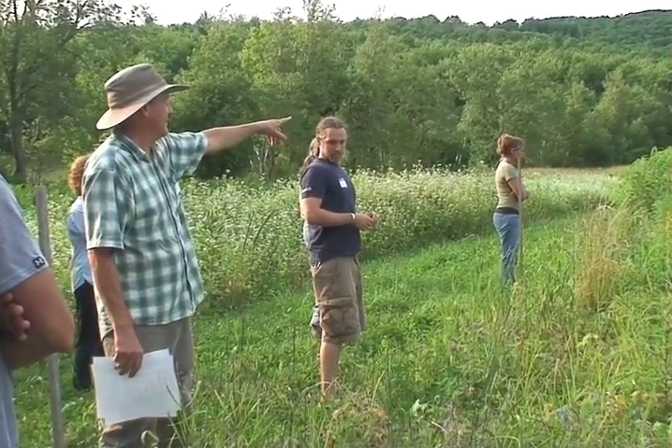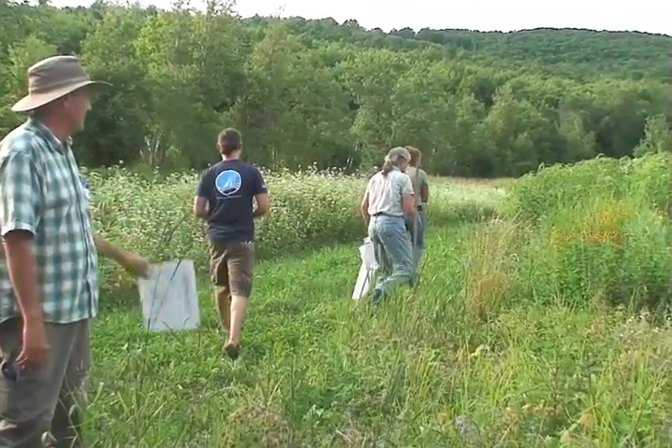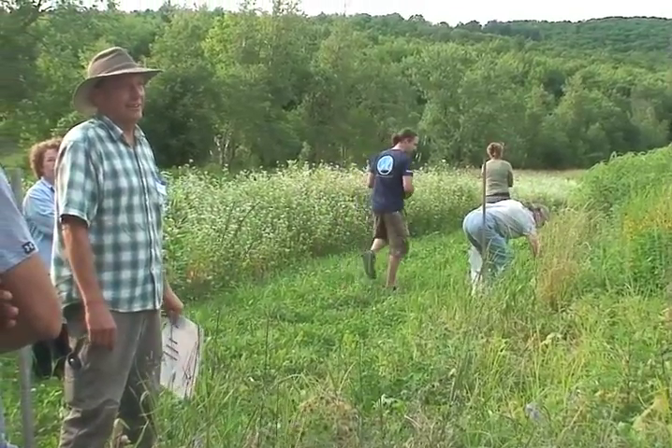Workshop participants also learned more about how phacelia, buckwheat, and the bee forage mix can contribute to on-farm pollinator conservation.